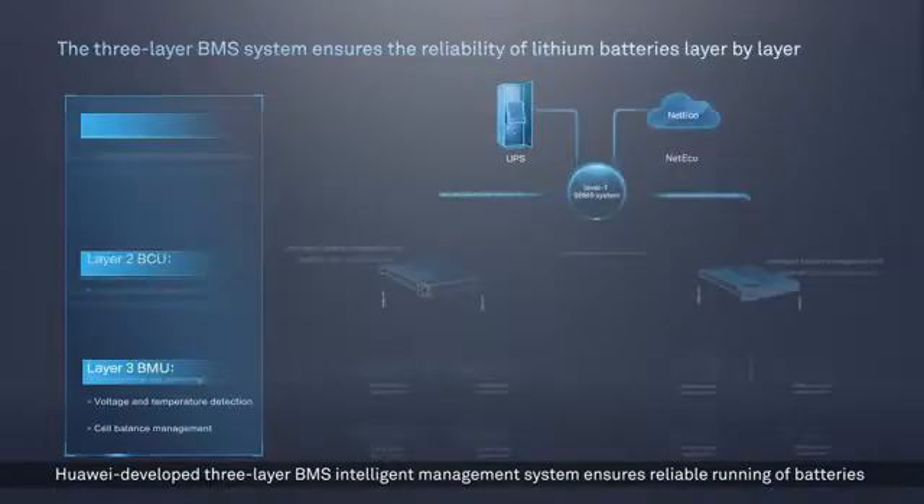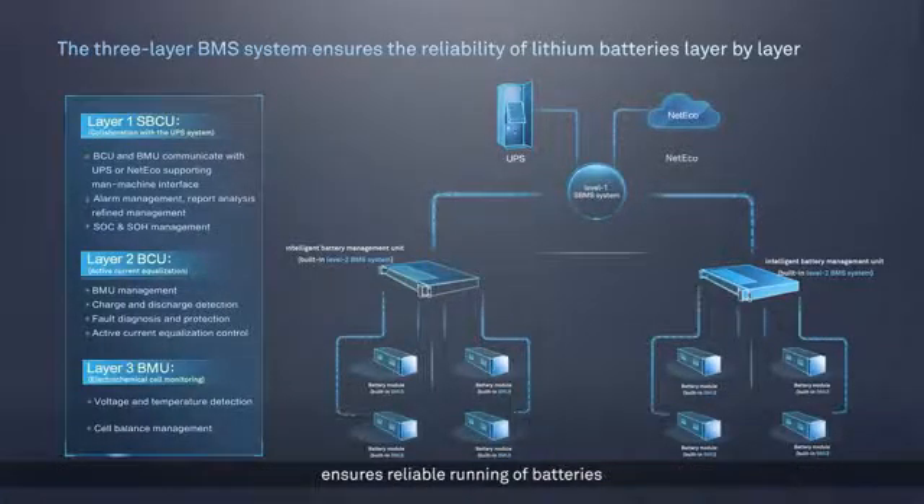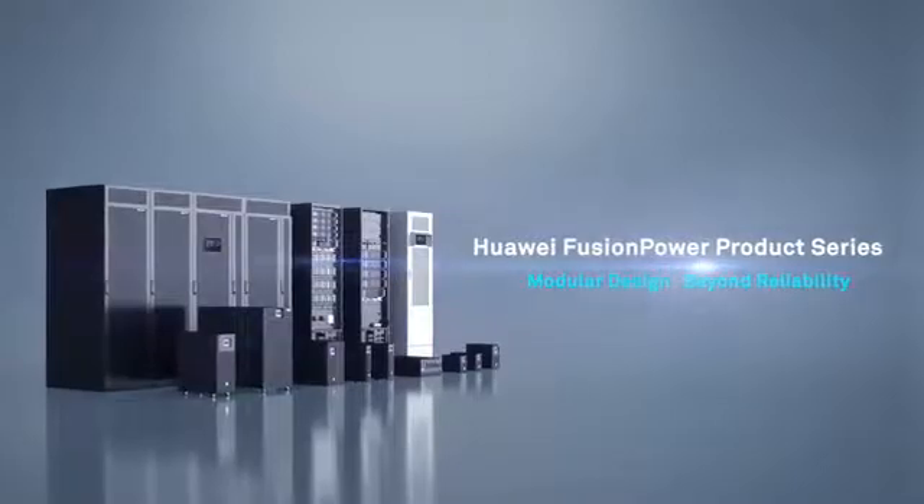Huawei's three-layer BMS intelligent management system ensures reliable running of batteries. Huawei Fusion Power — modular design, beyond reliability.